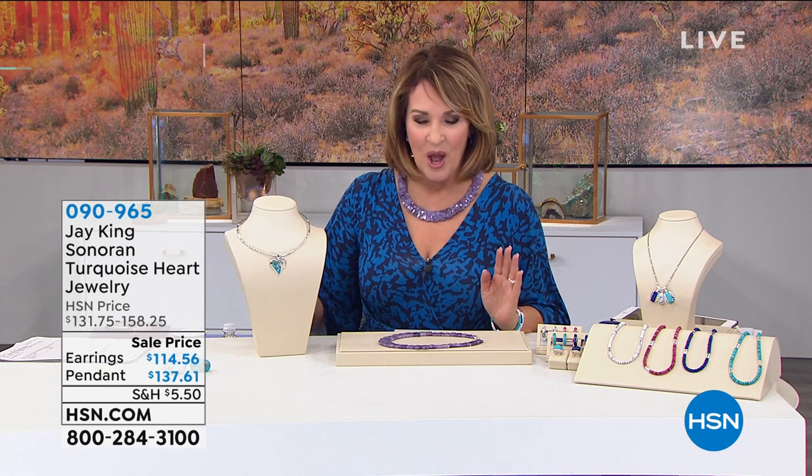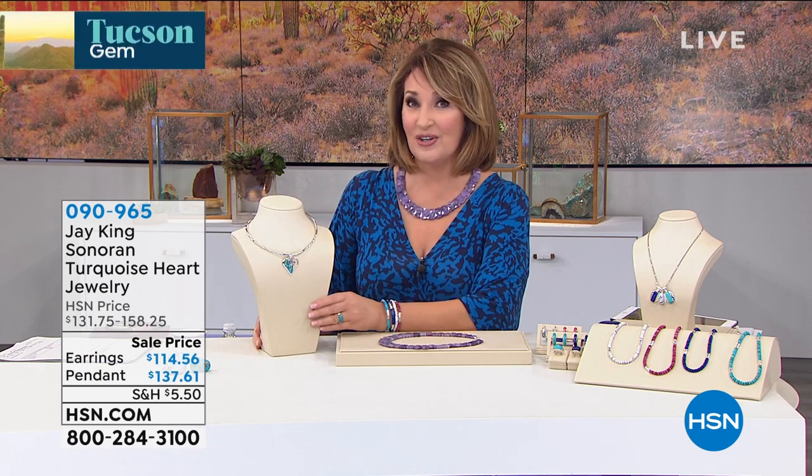Hi, everybody. You're watching the Tucson Gem event on HSN. I'm Colleen, we're here with the fabulous J. King. We have so many more beautiful things — there's only a half hour left. This night is flying by. We've had so many beautiful things. Many of you are still ordering my necklace — thank you so much. This is the beautiful lapidolite, one of the many gorgeous finds we've talked about so far.